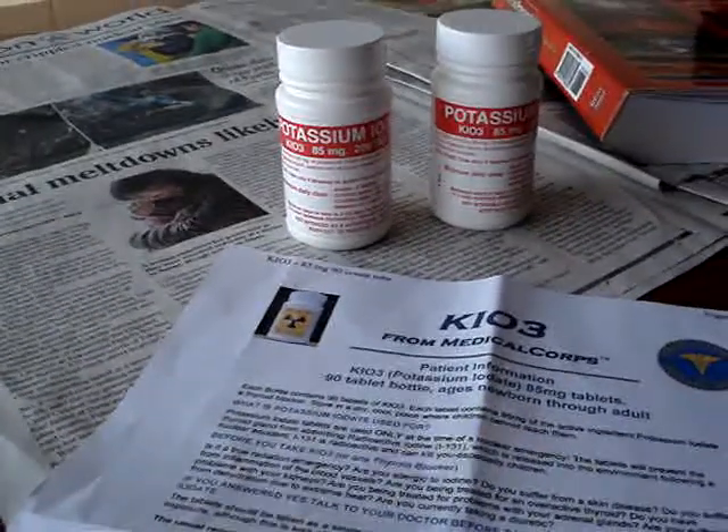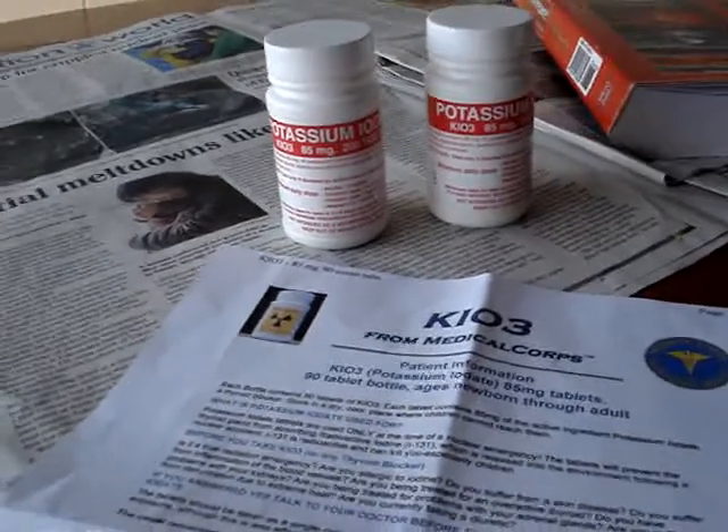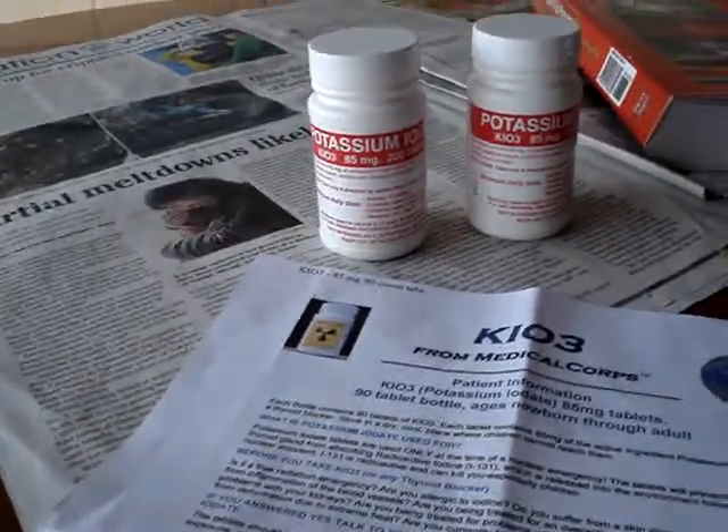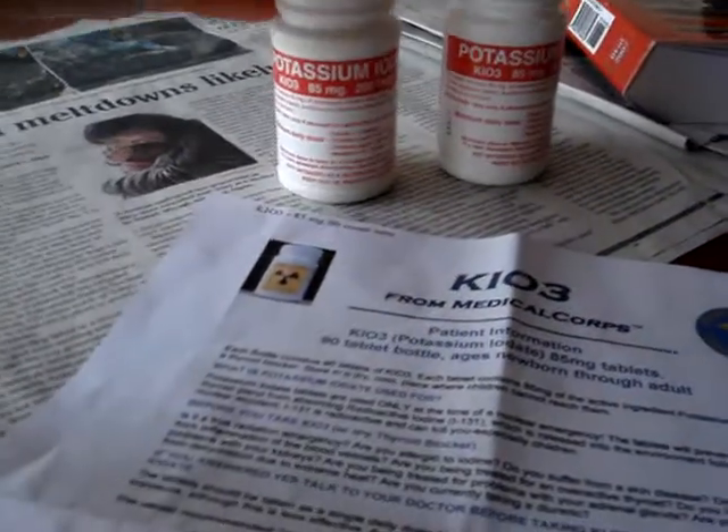You need to be prepared. You need to study up, do research on these particular tablets — know what they are, know what they do, know the dosage.